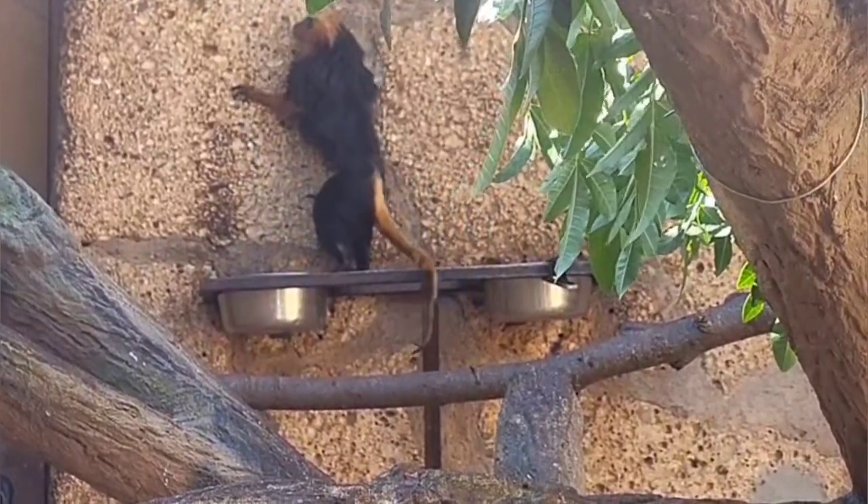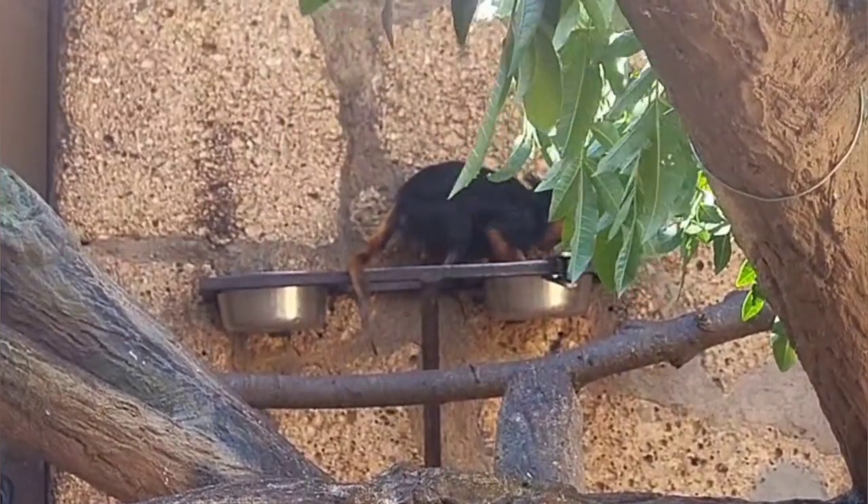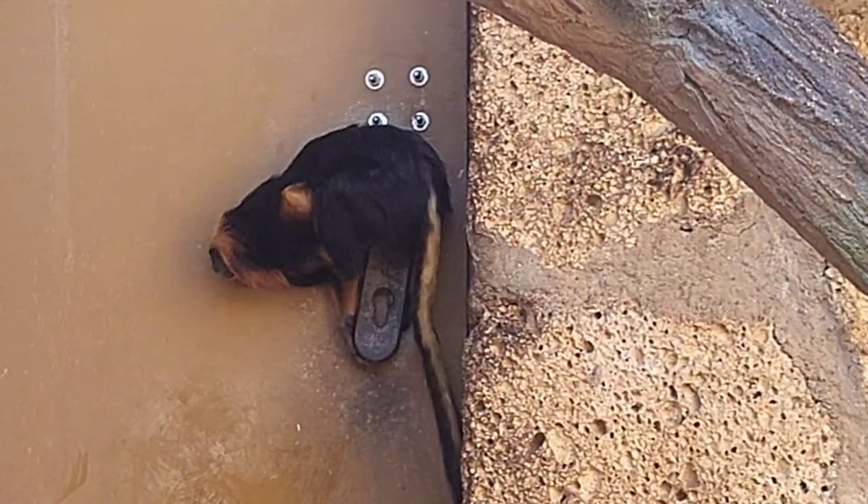If you liked this video, you might like the next recommendation on the golden lion tamarin. Please like, share, and subscribe, and I'll see you in the next one.